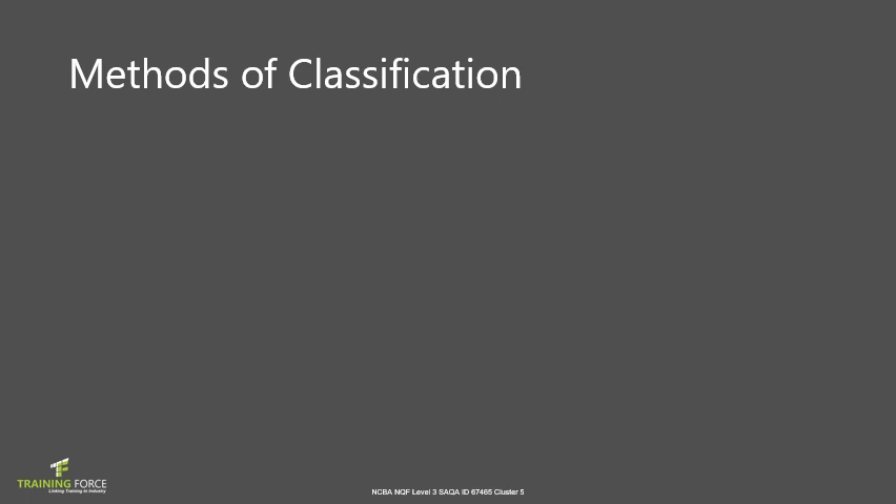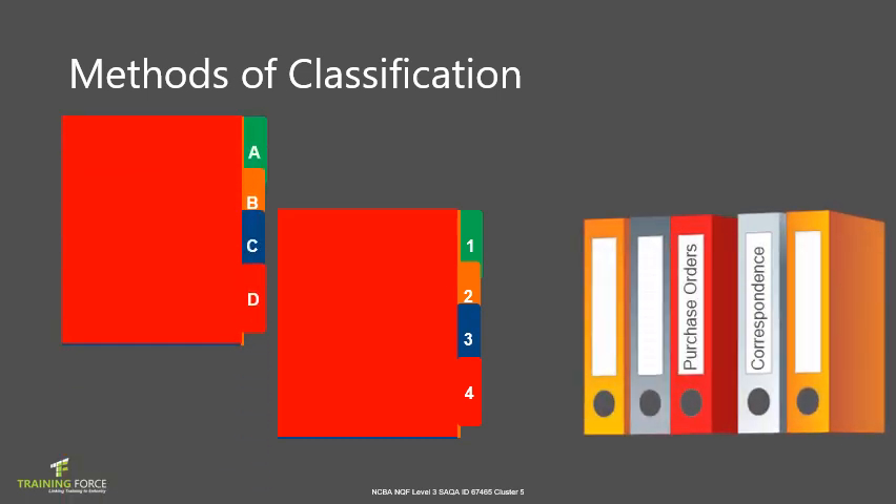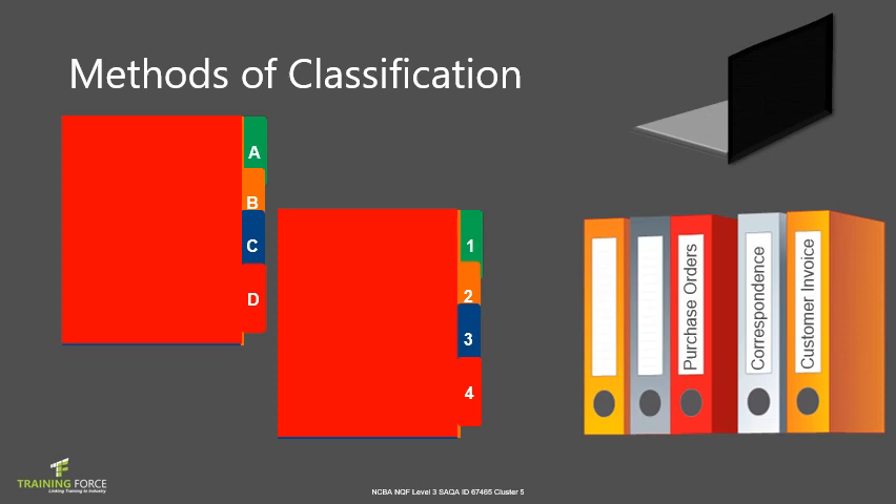Methods of classification can be alphabetical order by company name, numerical order using dividers with numbers, or alphanumeric filing, which includes both numbers and letters.